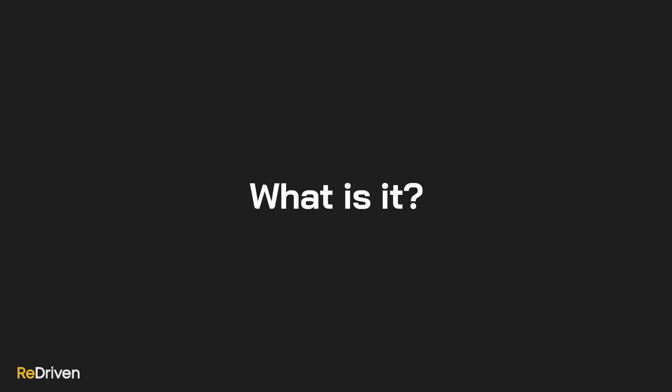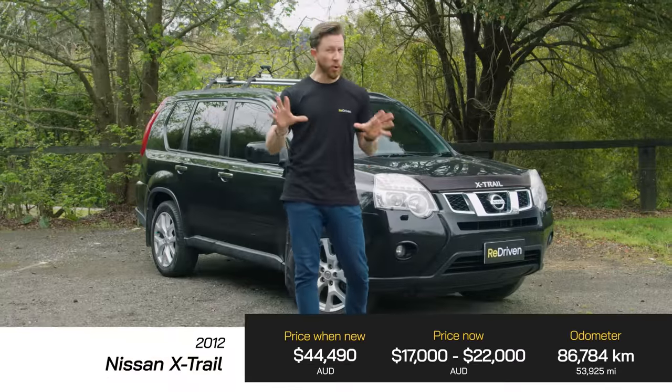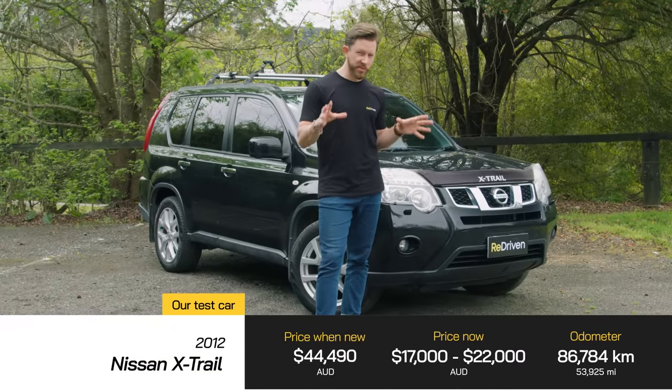Which then begs the question — why have Nissan turned their back on what this generation X-Trail was all about? Like, what actually goes wrong with them? What are they like to live with on a daily basis? What do they cost to own, operate and buy? And most importantly, should you buy one?